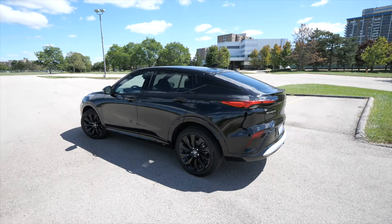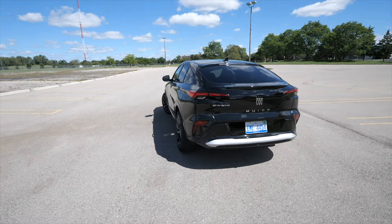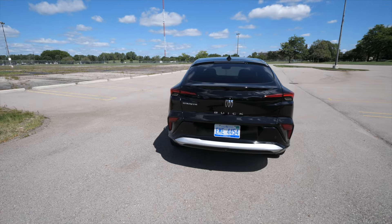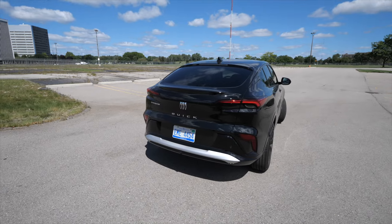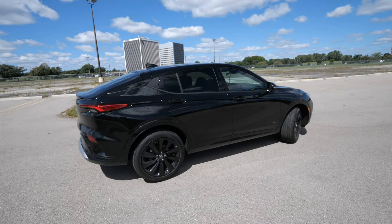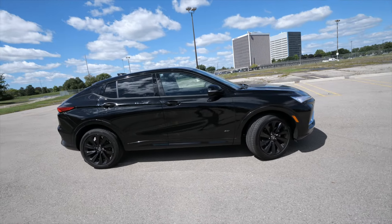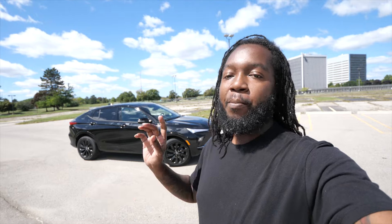My wife got this based on looks alone. She did like the way it drives — she's not a speed demon, doesn't need handling — so this is going to fit the bill. It's going to be an exceptional value. If you haven't seen it, I reviewed the Chevy Trax; this is going to be the mechanical twin of that one but a little bit nicer because it's a Buick. My main top runner was the Mazda CX-50 but we ended up with the Buick.